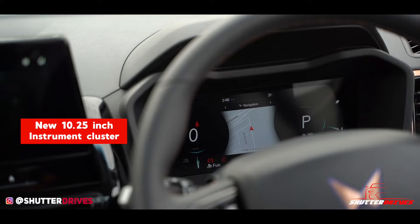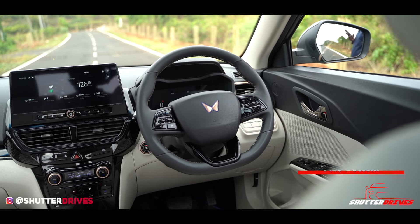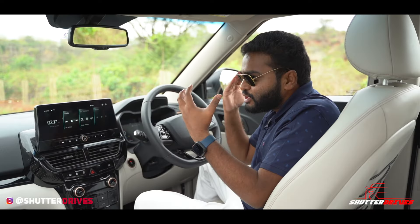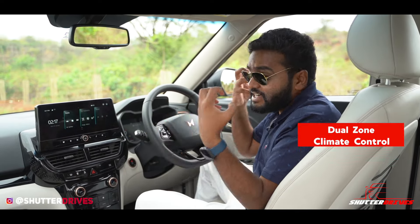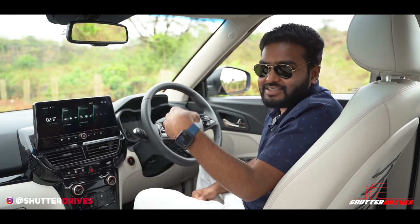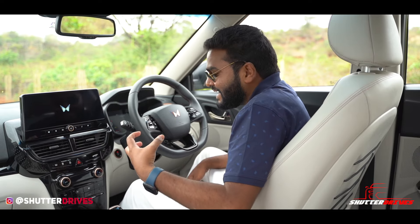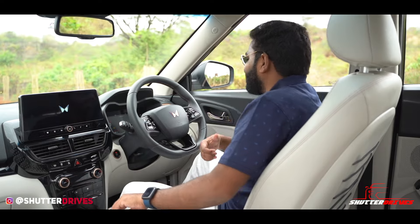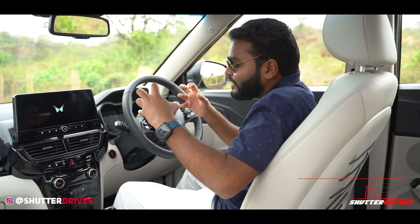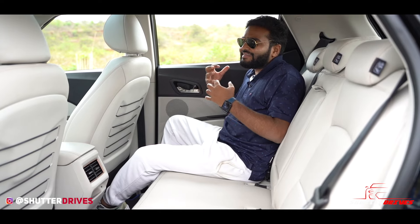We actually have the navigation displayed here. Not just that — you get a new flat-bottom steering wheel to make things slightly sportier. The XEV40 EL Pro now features dual-zone climate control, meaning you can set different temperatures for the driver and passenger. You also get a wireless charger with a cooling function, and if you forget your phone in the car and try to step out, the car will remind you.